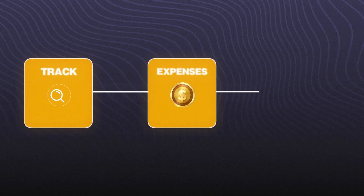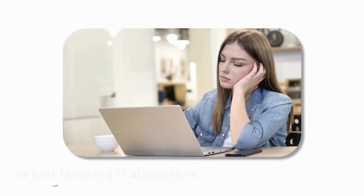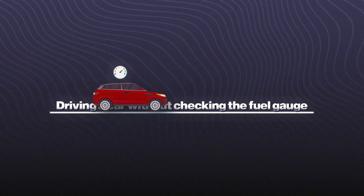Keeping track of expenses is one of the biggest challenges small business owners face. It's not fun, it's tedious, and most people end up either overcomplicating it or just ignoring it altogether. But ignoring your expenses? That's like driving a car without checking the fuel gauge. Eventually, you're going to run out and it's going to hurt.